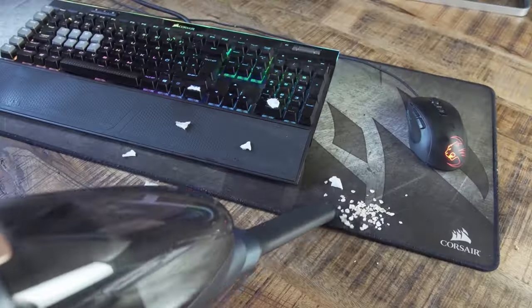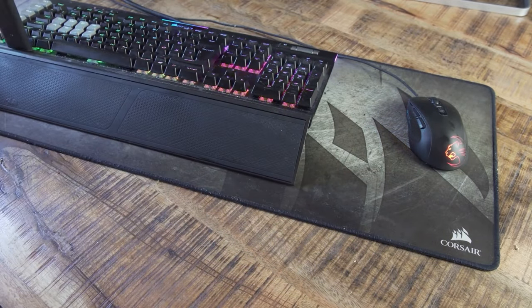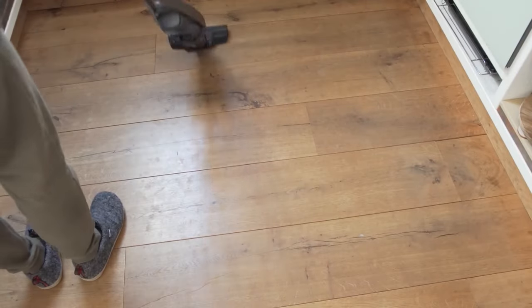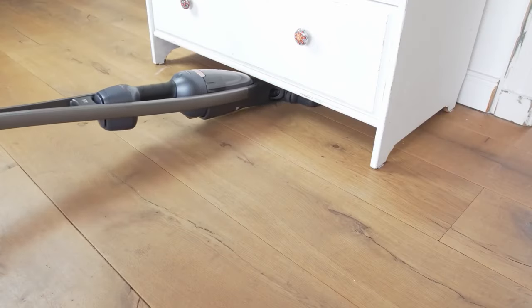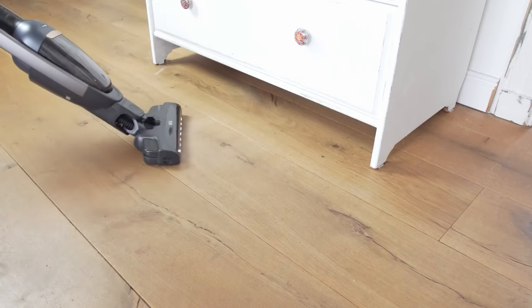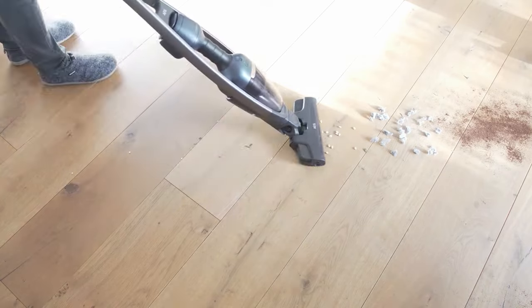After suction power, handling is our second most important evaluation criterion for vacuum cleaners, accounting for 30 percent of the overall rating. The ease of use, the cleaning process, and the noise level are all taken into account. We evaluate everything that causes frustration or joy during everyday vacuuming.